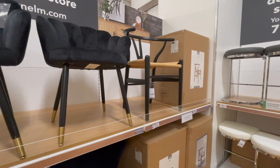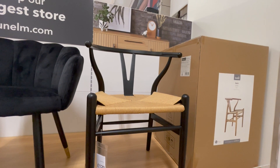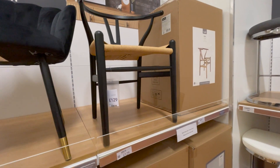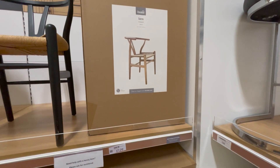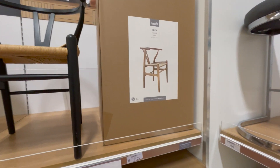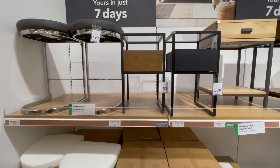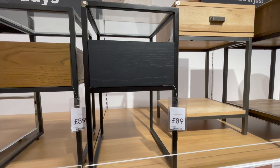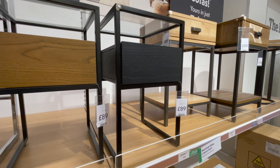If anyone is on the lookout for a wishbone style chair, they have them in Dunelm — £129 per chair. Wishbone chairs are always super expensive, but they have them in black and also in a neutral colorway. I also spotted these bedside tables which are a cheaper, more compact option — far smaller than the others, so if you're looking for a space-saving option, these could be the one.